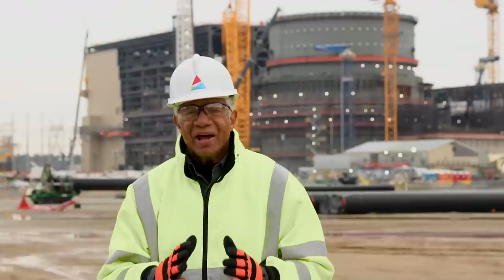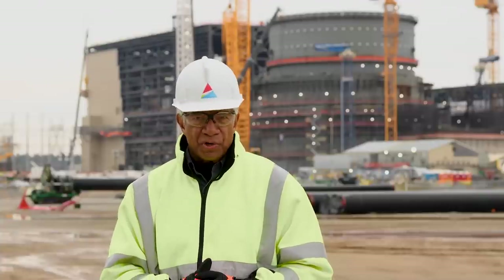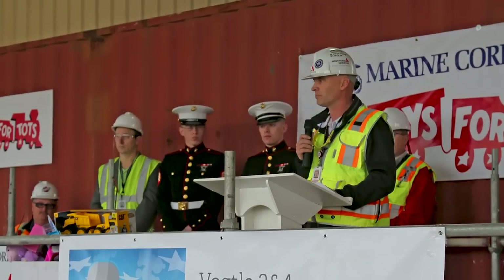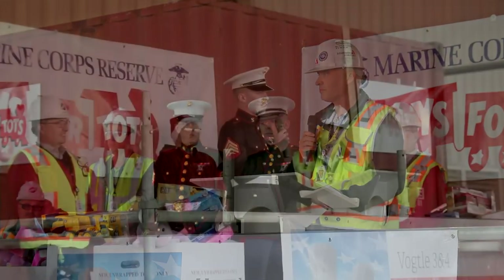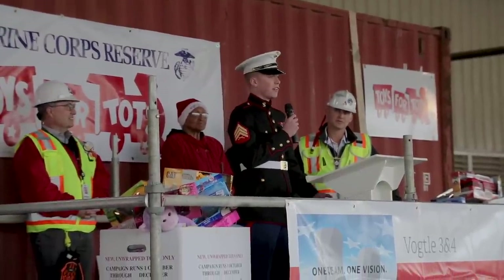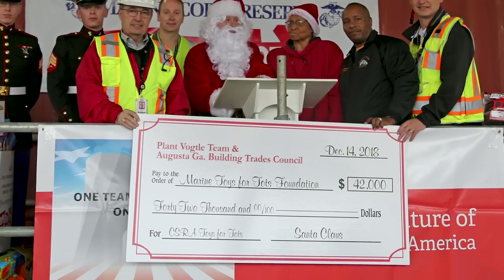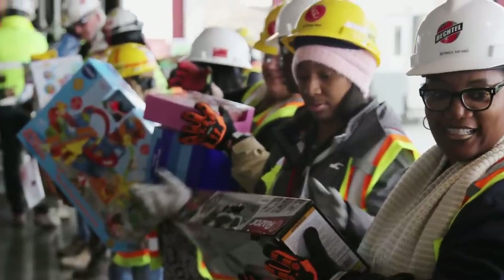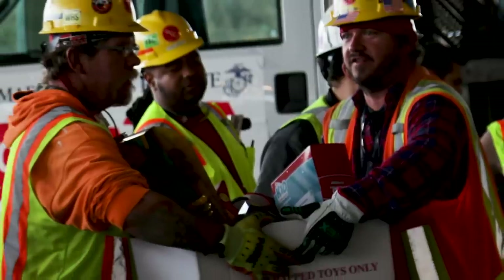We couldn't wrap up today without acknowledging the incredibly generous employees at Vogel that are committed to giving back to the community. Vogel outreach initiatives have raised more than $500,000 this year for the surrounding communities. The Plant Vogel Toys for Tots campaign is always a special holiday event. The program is sponsored by the U.S. Marine Corps Reserve during the months of October, November, and December. This year, employees donated toys that were distributed to children in need in local communities.